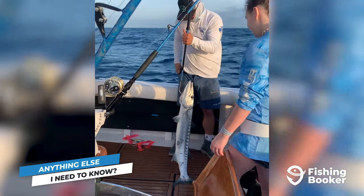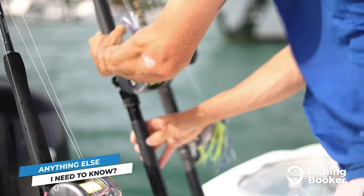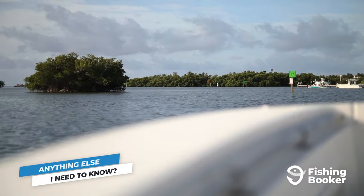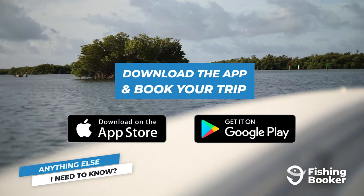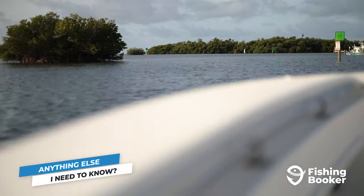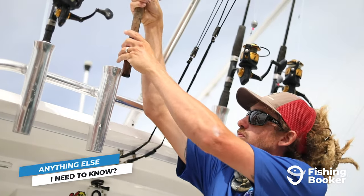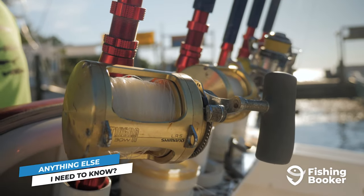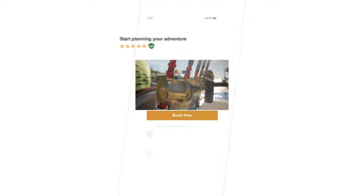And that's it — you're officially prepared for this year's fishing season in Key West. To book the fishing charter that's right for you and the trip you're planning, download the FishingBooker app, available on Google Play and the App Store. It allows you to browse the largest selection of fishing charters in Key West, compare prices and amenities, and book fast and easy. Or check us out online at fishingbooker.com to start planning your Key West fishing trip today.